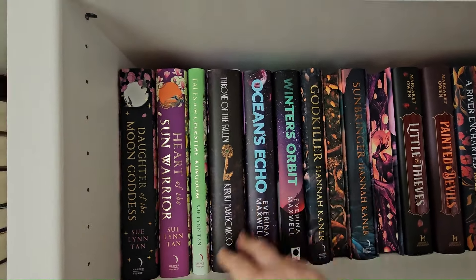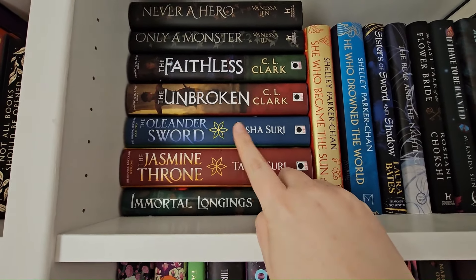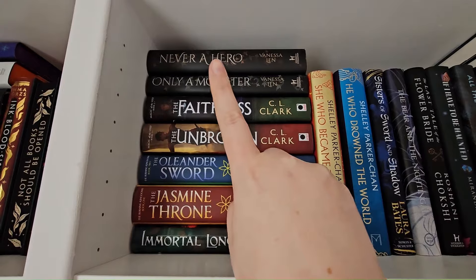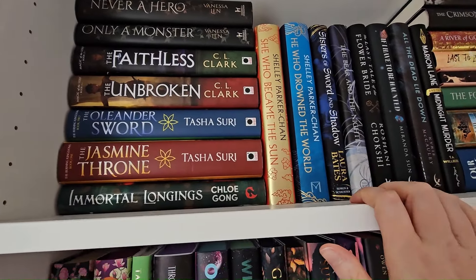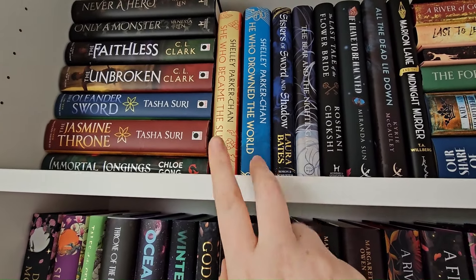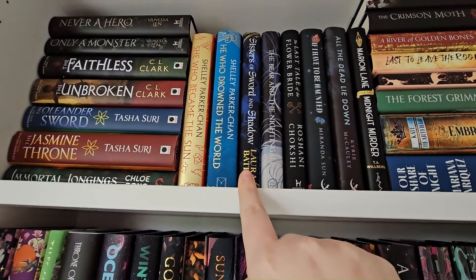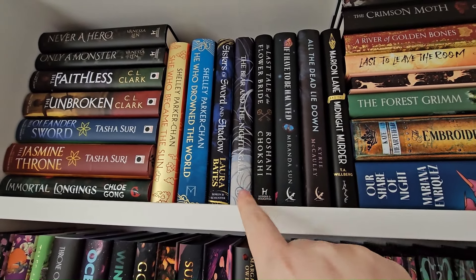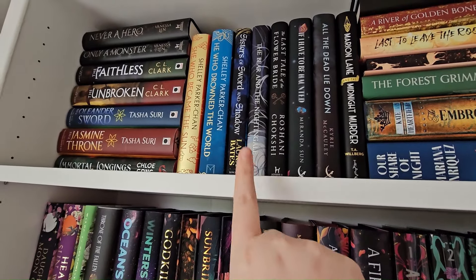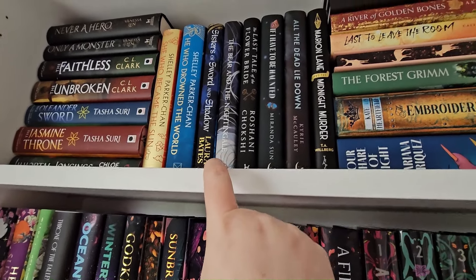Up here we have Immortal Longings, The Jasmine Throne and its follow-on, The Unbroken — again got in a book box and carried it on. Only a Monster, Never a Hero — same set, haven't read any of them. Then She Who Became the Sun and He Who Drowned the World — I'm really looking forward to these, I need to get to them. Sisters of Sword and Shadow — can't wait for that. The Bear and the Nightingale — this came in a special box with loads of merch for the Winter Night trilogy, but they only brought the first book out. I know they're soon releasing the second two, so I'm thinking once I get all three I'll do a reread.